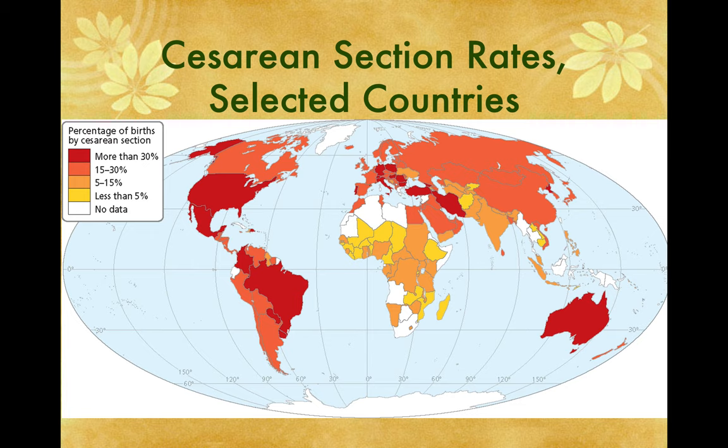Cesarean births around the world are very popular in the West — Australia, the United States, Mexico — and in Europe: Germany, Poland, Italy, and Switzerland all have high rates of cesarean sections.